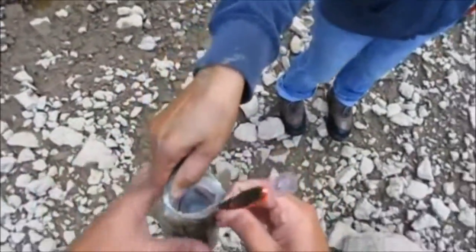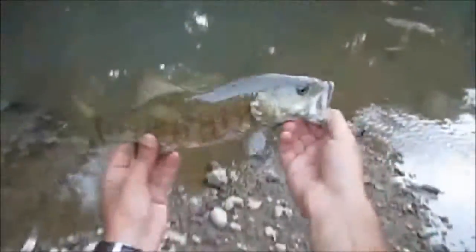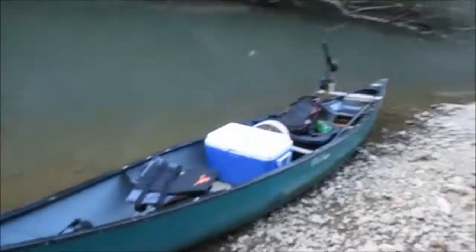Guys, we missed six fish today or we would have had a great day, especially with that flathead. Alright guys, we're gonna get him back in — beautiful smallmouth though. All there was was an evening bite, and that was it. The middle of the day was horrible. When the sun was real bright it was awful.